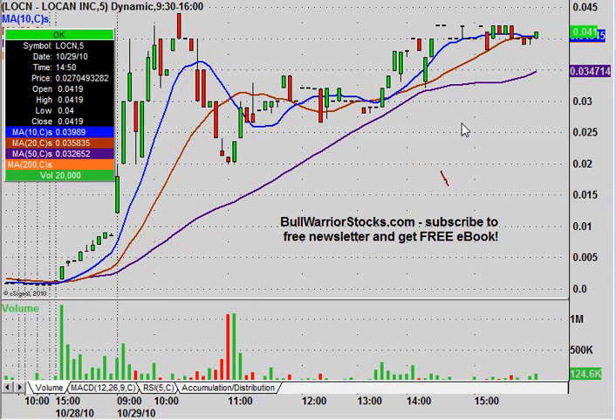So what do we want to see going forward? Well, the first thing to note is this 50-period Simple Moving Average — the purple line — has been doing a very good job of providing support. You can see that later on in the day, every time the price got close to it, the price then bounced back up to the upside. That's what we want to see continue to happen. This looks like it's going to be a solid area of support.